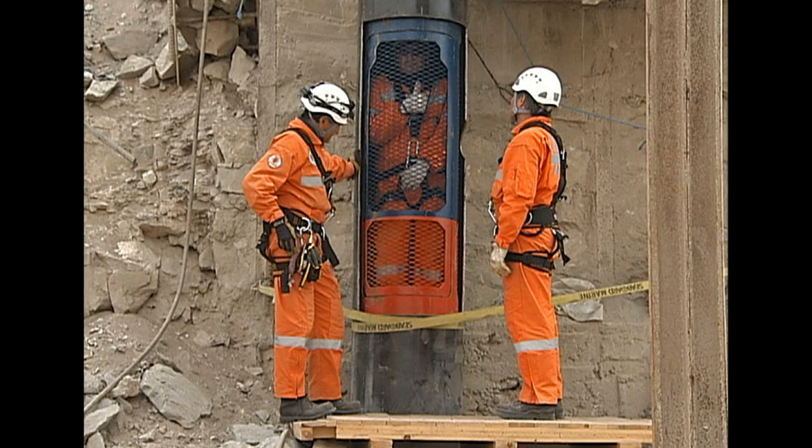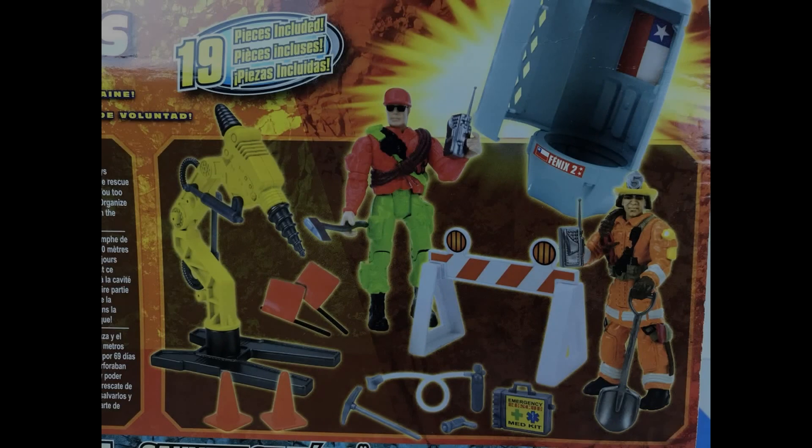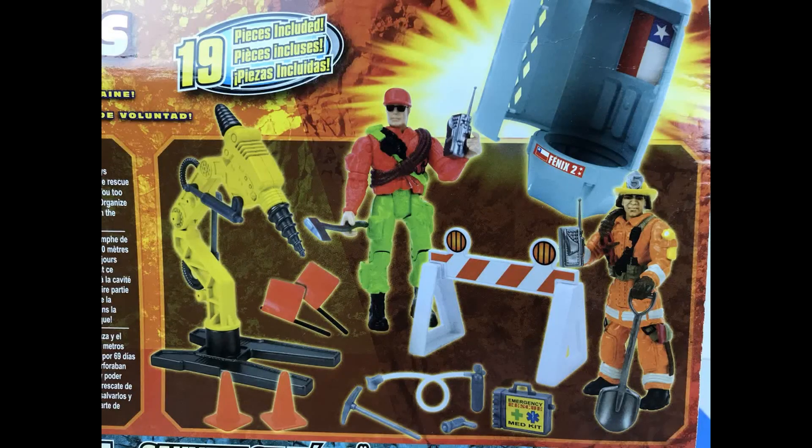This commemorative set that Lennard put out is just fantastic. If you're not familiar with it, I'm going to put up some pictures. The cool thing is that Lennard recreated the Phoenix capsule that rescued the miners in this set. It's a 19-piece adventure set that includes two action figures and a bunch of accessories. Those of you familiar with the Lennard action rescue line are going to recognize the accessories right off the bat. This Phoenix 2 capsule was a really cool addition, and it commemorated the strength and the perseverance of this real-world event.